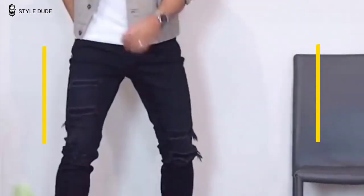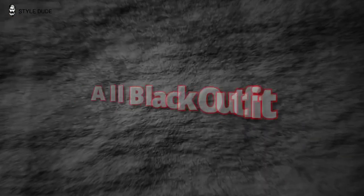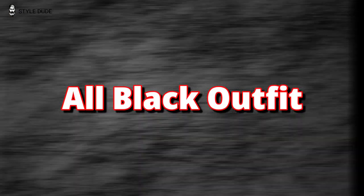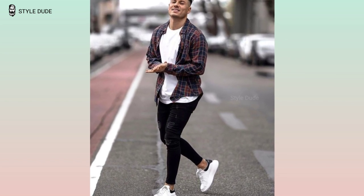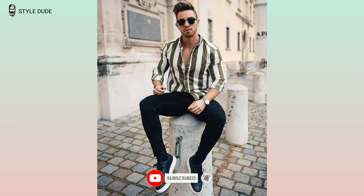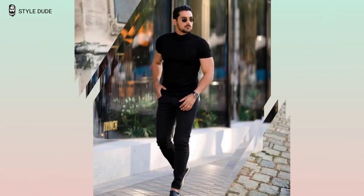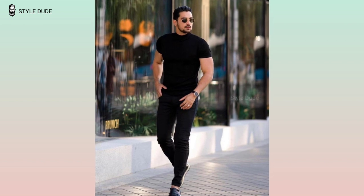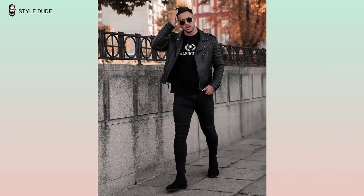Hello guys, welcome to another interesting video. In this video I will show you the best and stylish black jeans outfit ideas. First, the all black outfit. For guys who are looking to make a statement, an all black outfit can be a great look, whether you are going out with friends, heading to the office, or just running errands — an all black outfit is sure to turn heads. Here is how to pull off this classic look.